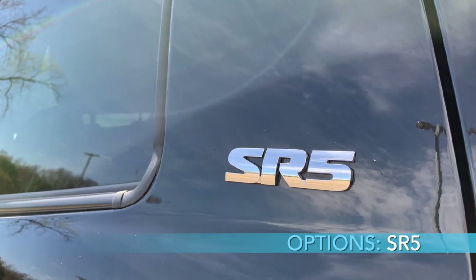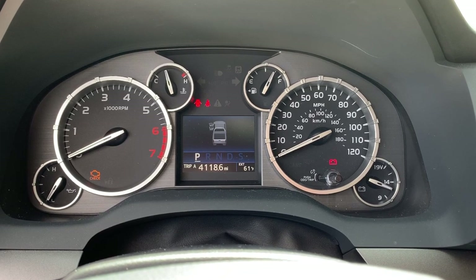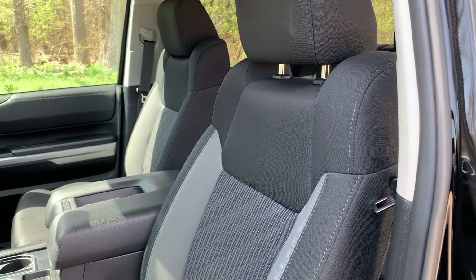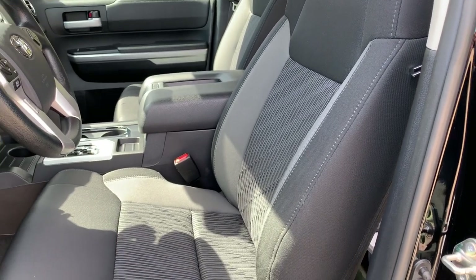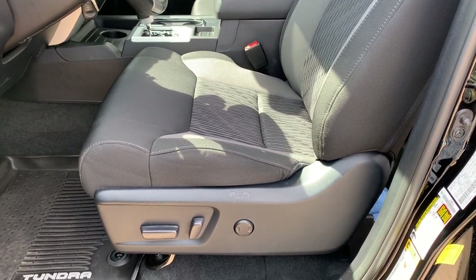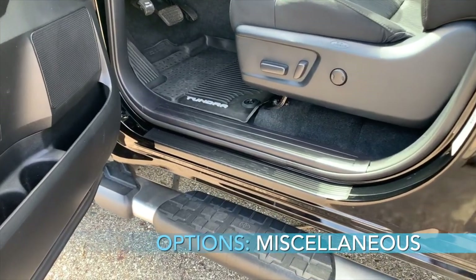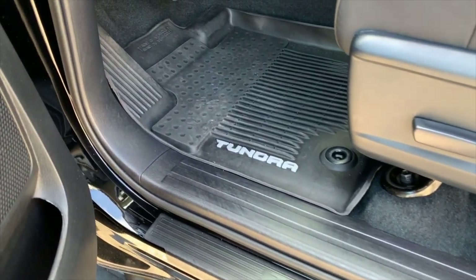The SR5 upgrade package added even more. Importantly, it came with a 38-gallon tank, which means you can go longer distances between gas stations. I really enjoy the front bucket seats — they're very comfortable for longer trips, around town, and on bumpy roads. It also has a compass and auto-dimming rearview mirror, which come in handy, as well as all-weather liners and door sills, which are especially helpful in inclement weather.